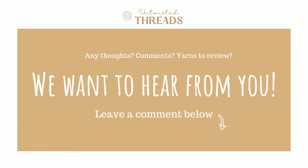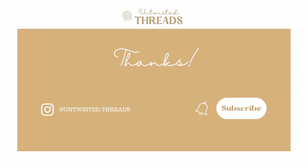Have you used Malabrigo Rios yarn before? What yarn would you like for us to do a review on next? We would love to hear your thoughts and recommendations in the comments below. If you enjoyed today's review, please give this video a like and subscribe to our channel, and we'll see you next time!